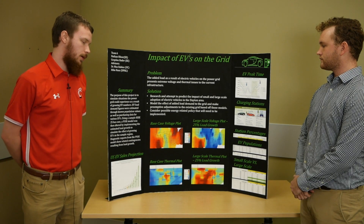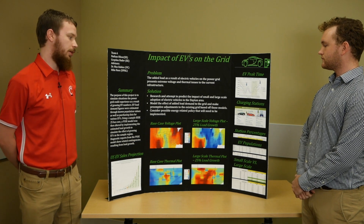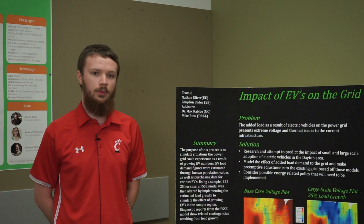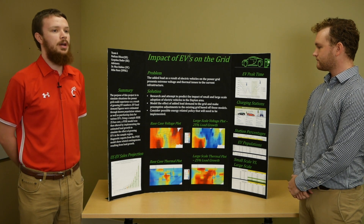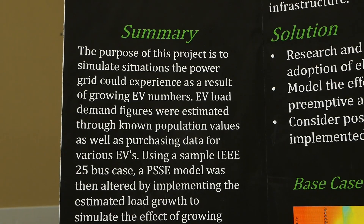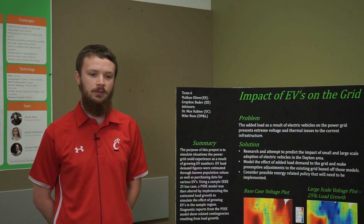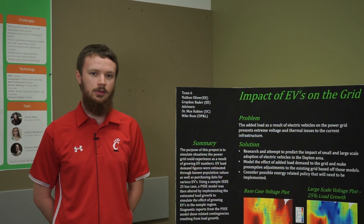Without this study, utilities pretty much have their backs against the wall — they don't know what to expect. But by performing a study like this, they can start projecting what could happen to their system and get a more accurate scope, allowing them to plan maintenance and scheduling for 2025 instead of being surprised in 2024. It's also better from a PR standpoint — you can show customers that you're investing in the future and won't be caught off guard when electric vehicles arrive, so you'll be in a more advantageous position to provide power.